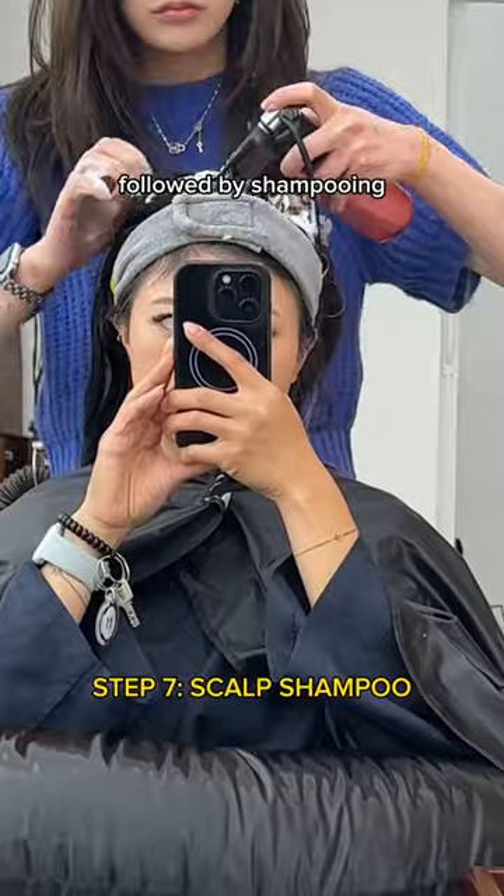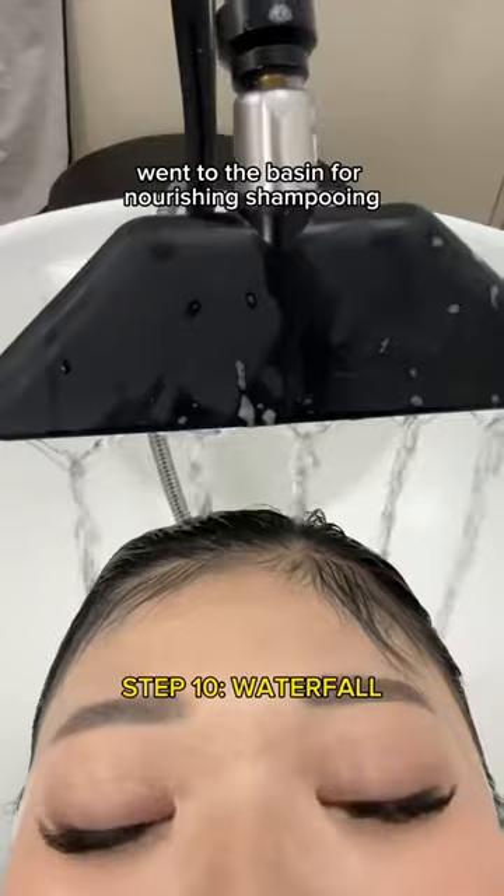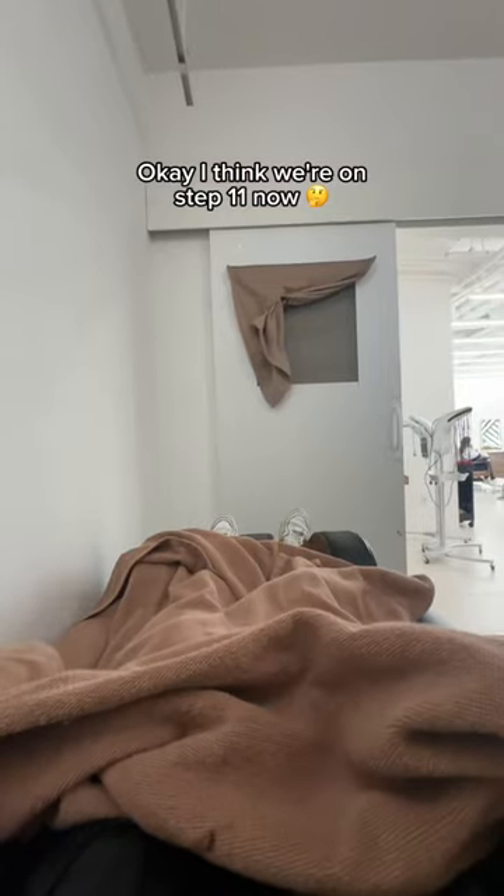Step five was scalp exfoliation, then onto the steaming which is so relaxing, followed by shampooing. Then she went in with this y-stick to expel dead skin cells, then we went to the basin for nourishing shampooing, and then this waterfall.